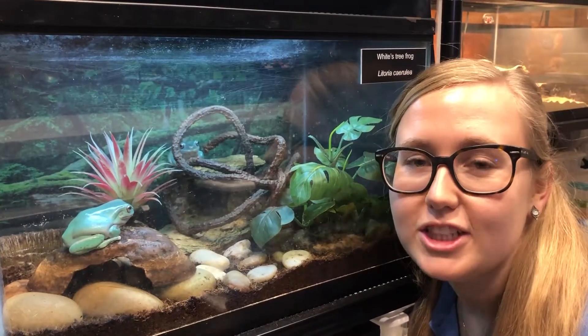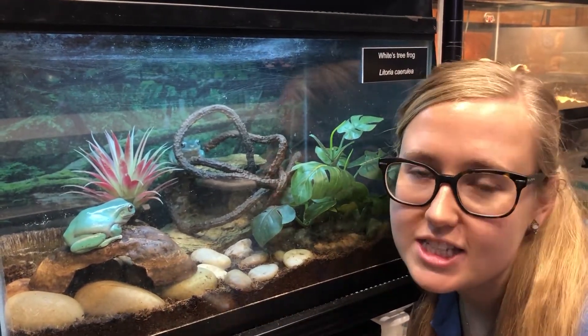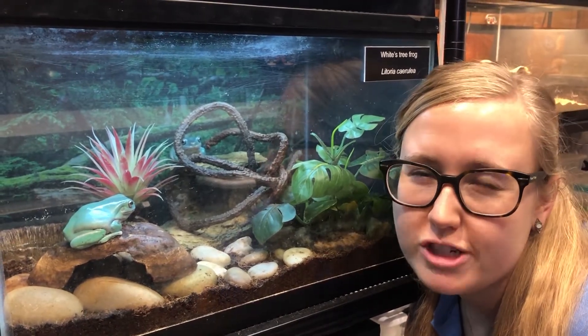Hey there, Ashlyn here. Children's Science Center Keeper Talks continues with the White's Tree Frogs.